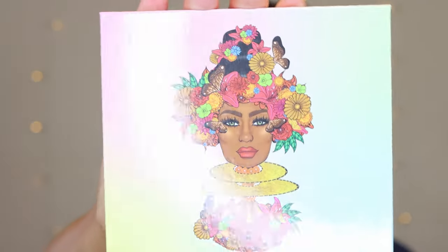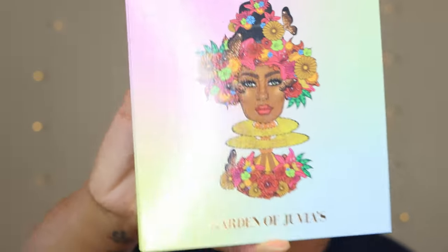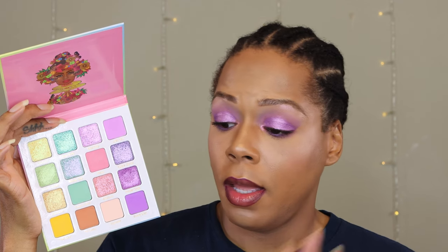First off, get into this packaging — she did not come to play. She is looking absolutely stunning: the flowers, the butterflies. I know it better be colorful on the inside. With Juvia's, the packaging is usually the color story too. Now, I ain't gonna lie — I'm a fan of colorful palettes, but pastels? I have hooded lids, I'm a person of color, I like deep, dark, rich jewel tones. A palette without crease and outer V shades — why would I spend my money on that? But Juvia's Place will always get a coin out of me. I wanted to give y'all my real, honest first impressions on this palette.